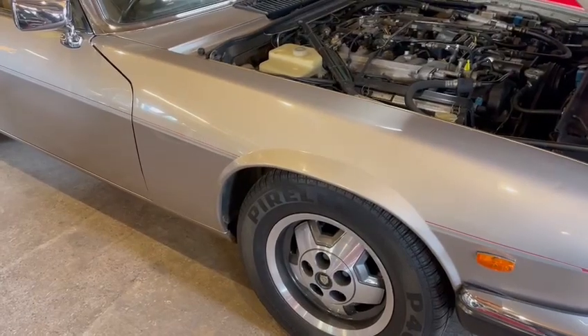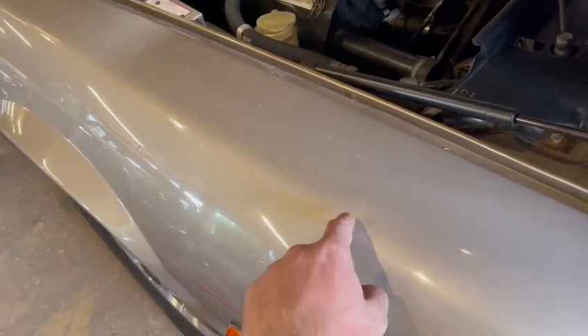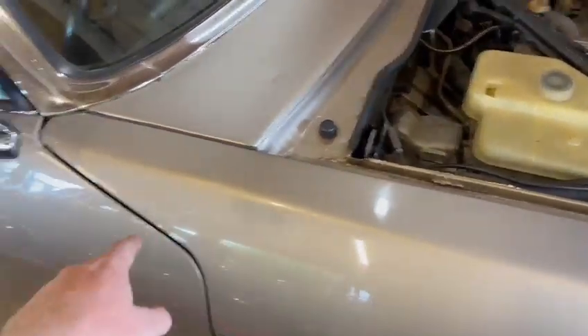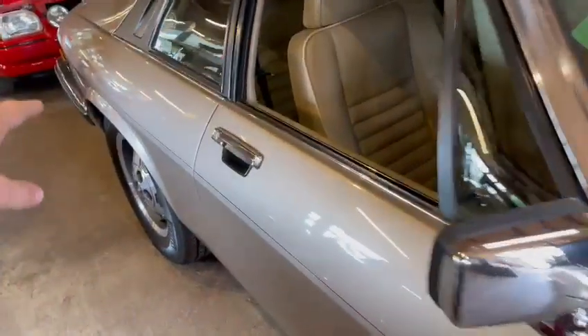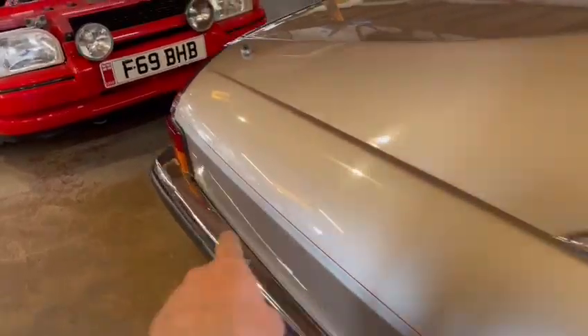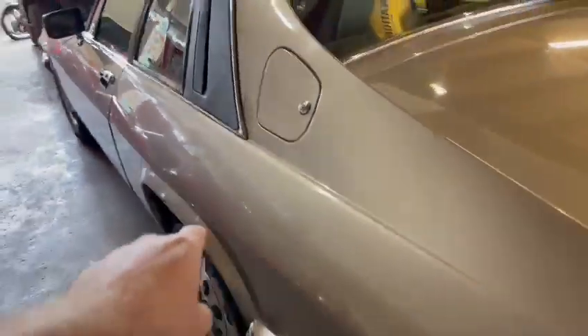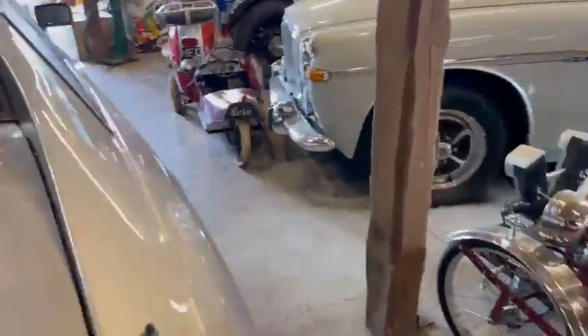It doesn't look a bad car to be fair. There are a few little bits which first stuck out - a couple of dings. Going down the driver's side anyway, a couple on the front wing, a couple on the door. Again to be fair, not many on the back panel. There was one at this end as well. So it's had a couple of dings down this side, but the roof looks good and the boot lid looks good.